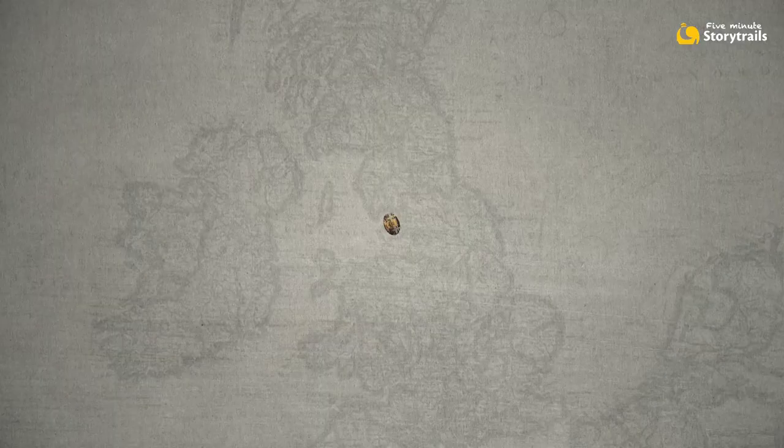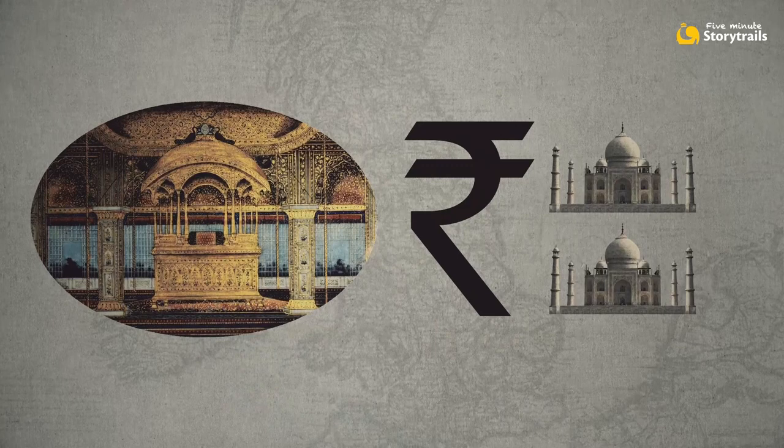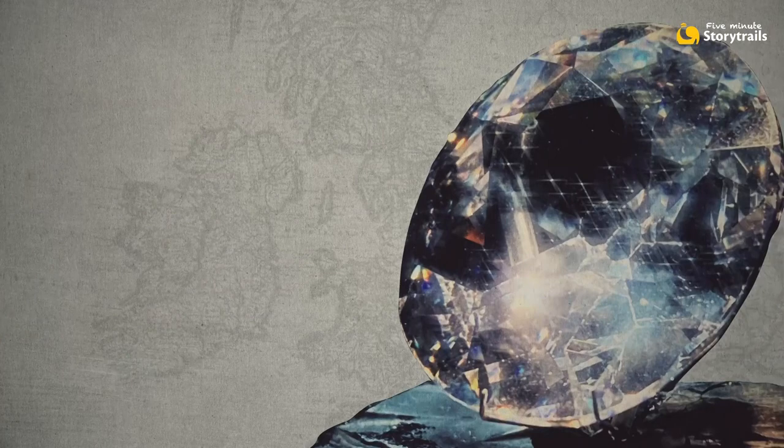Let's talk about the sparkliest of all the treasures that left India — a solid gold throne that some say cost twice as much as the Taj Mahal, a throne thickly set with precious stones, one of which was the Kohinoor diamond.